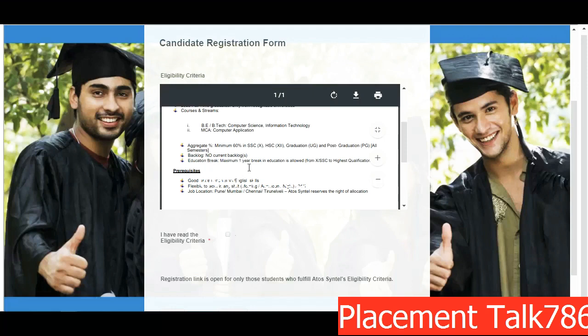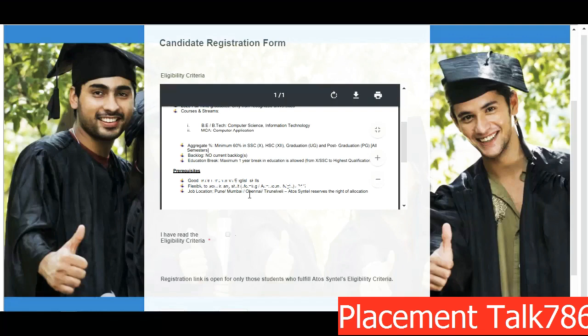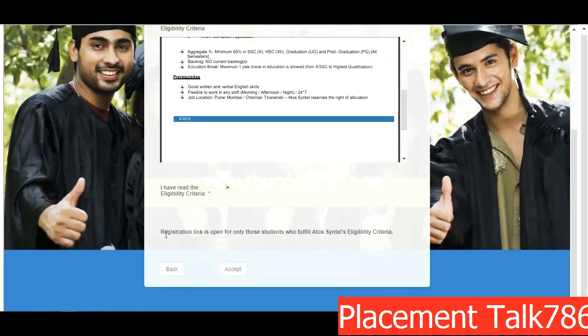Regarding education break: a maximum of one year break is allowed from 10th SSE to your highest qualification — so from 10th till your engineering, maximum one year break is allowed. Here are some prerequisites: you need to have good written and verbal English skills, be flexible to work in any shift, and they have also given the job locations.